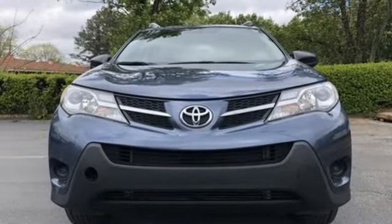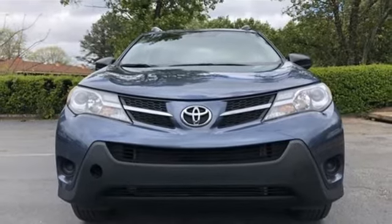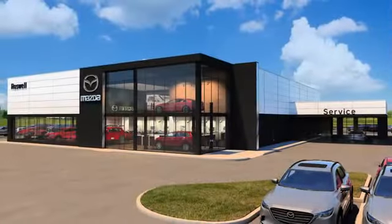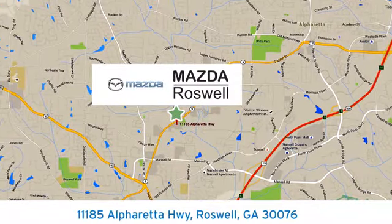Look and feel great when you drive this RAV4 home today. For your cure for the common commute, visit today. We're conveniently located at 11185 Alpharetta Highway in Roswell, Georgia.